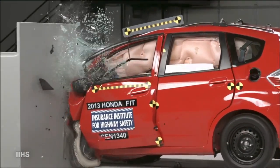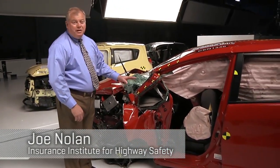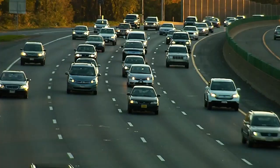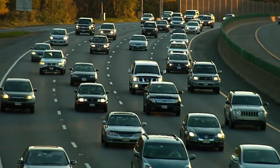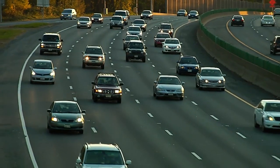That can lead to massive collapse of the occupant compartment and a big reduction in survival space. It pays to double-check how a car you're considering really does in crash tests, and not just rely on conventional wisdom.